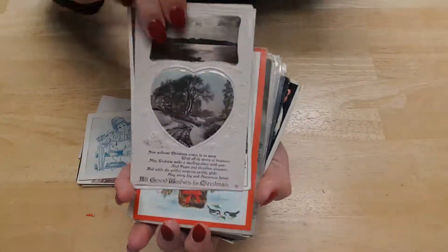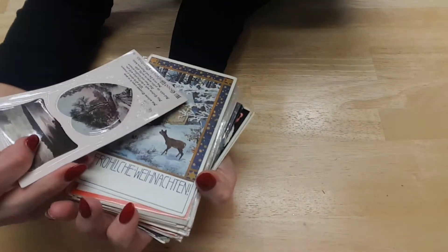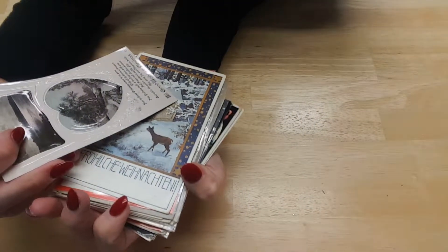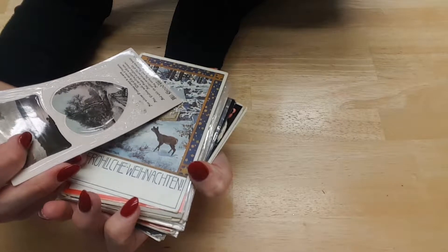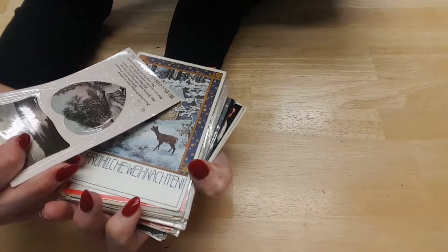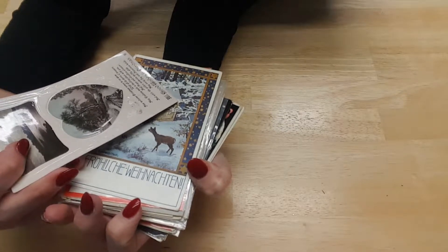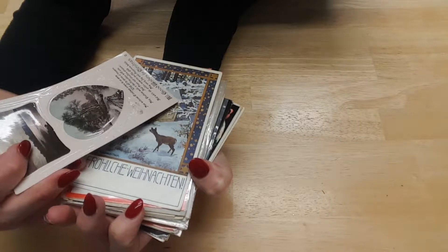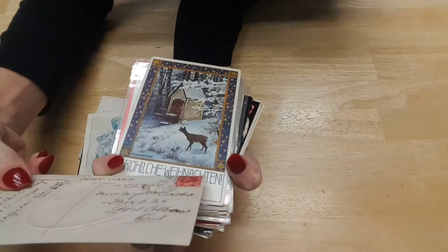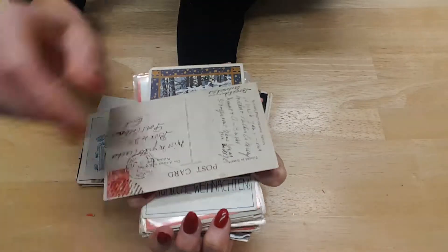This one's lovely – again it's like raised. And this one reads: 'Now welcome Christmas, come anew with all the stores of treasure. May gladness make its dwelling place with you and peace and endless pleasure, and while the golden moments swiftly glide, may every joy be happiness beside.' All good wishes and a Merry Christmas. It's 1910.